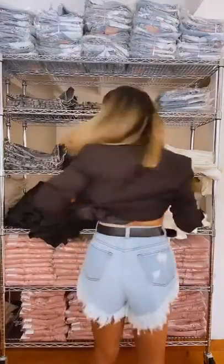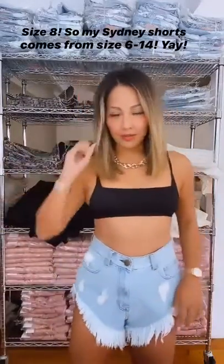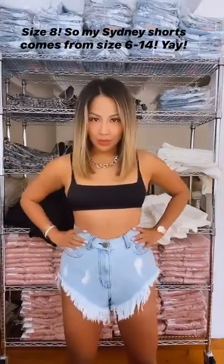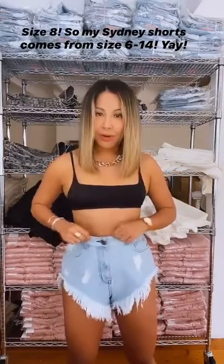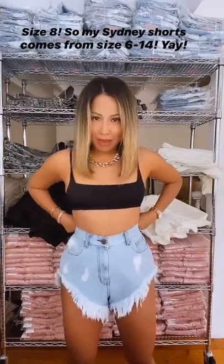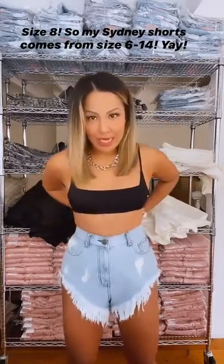I'll take the jacket off so you guys can see properly what it looks like. This is in a size eight — it's got quite a lot of room, it's not super tight. I can also wear a six if I want it to be really cinched in, so it just depends on how you like to wear your shorts.